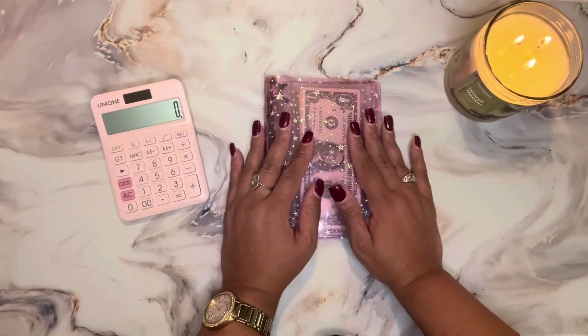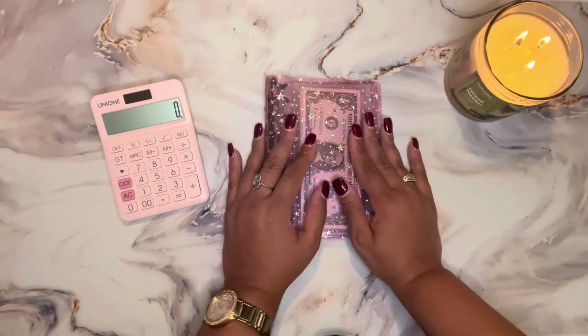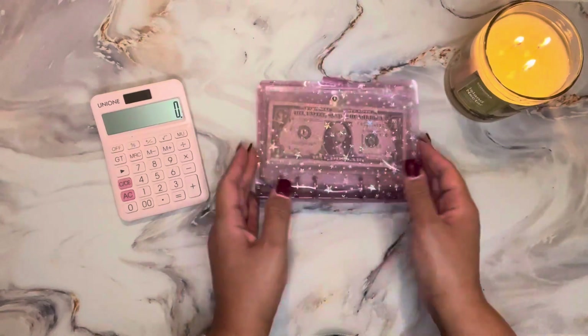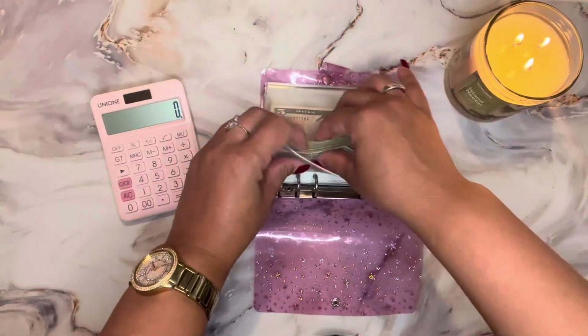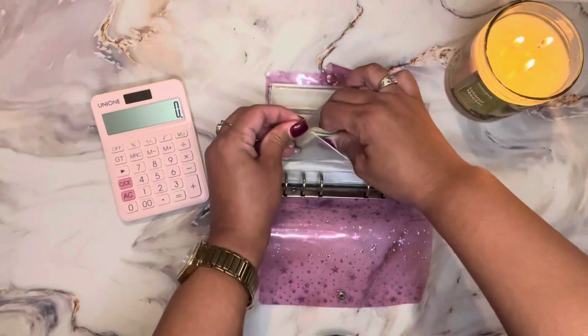So today I'm going to be doing my savings challenges update. I want to share with you where I am as of right now. I hope you all are doing well and enjoying your day or your evening. So I am doing the one dollar savings challenge and the five dollar savings challenge.